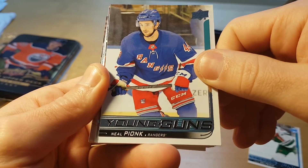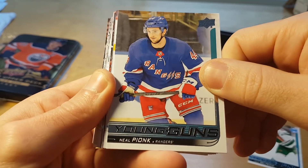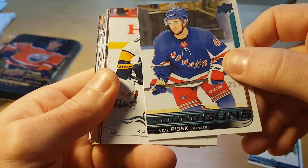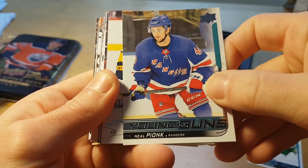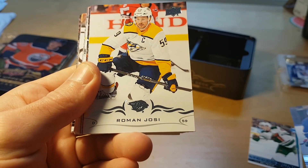Our second Young Gun is New York Ranger Neal Pionk. If you ask me, he's a pretty raw player with very limited upside, so he's also not a good Young Gun by any measure.